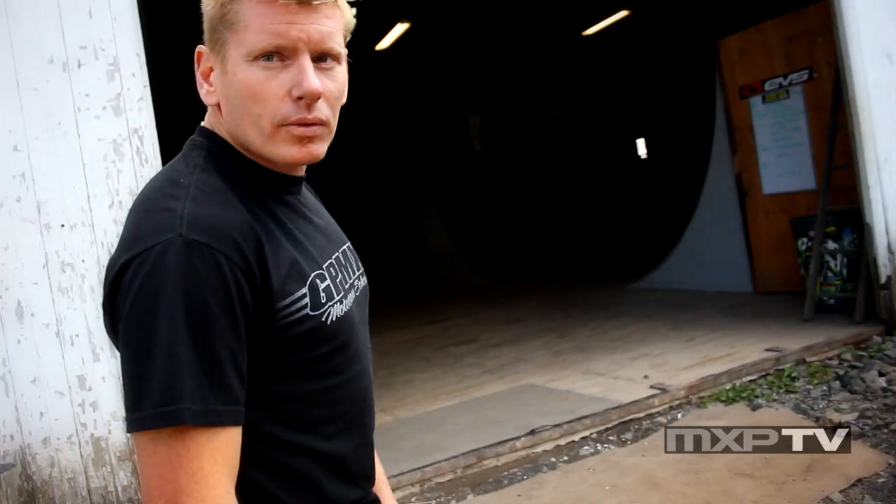All right, we're gonna take you for a tour of the GPMX compound. The track's right back there — you're gonna see that in the video, I'm sure. And we're gonna take you for a quick tour.